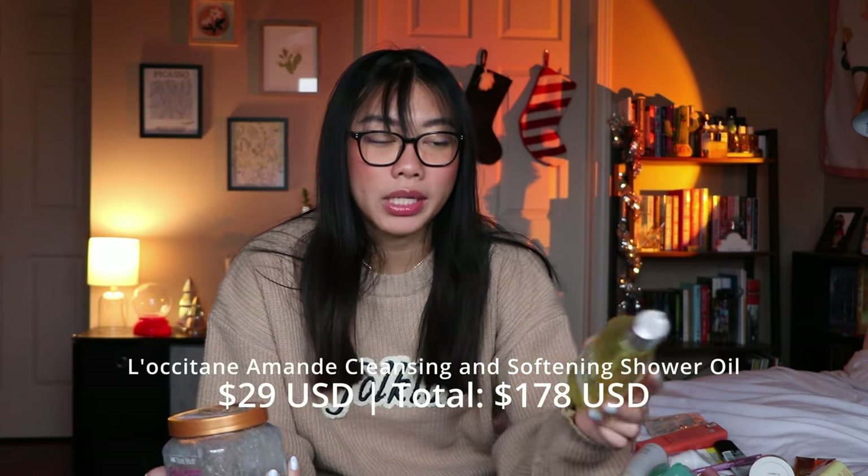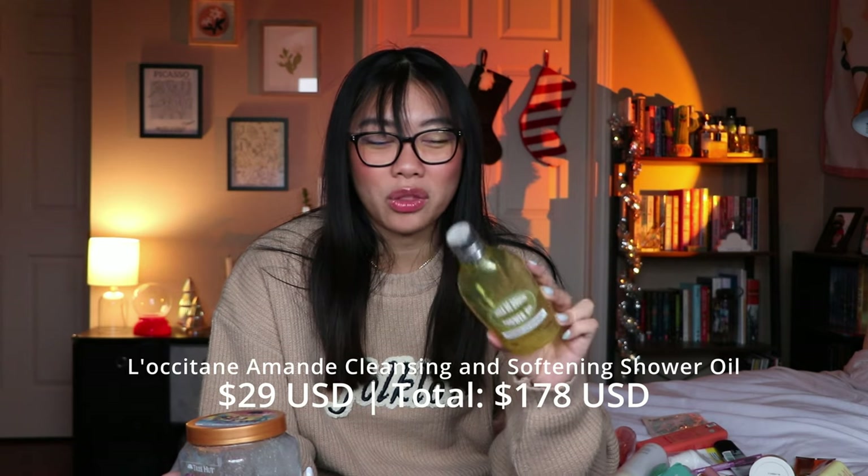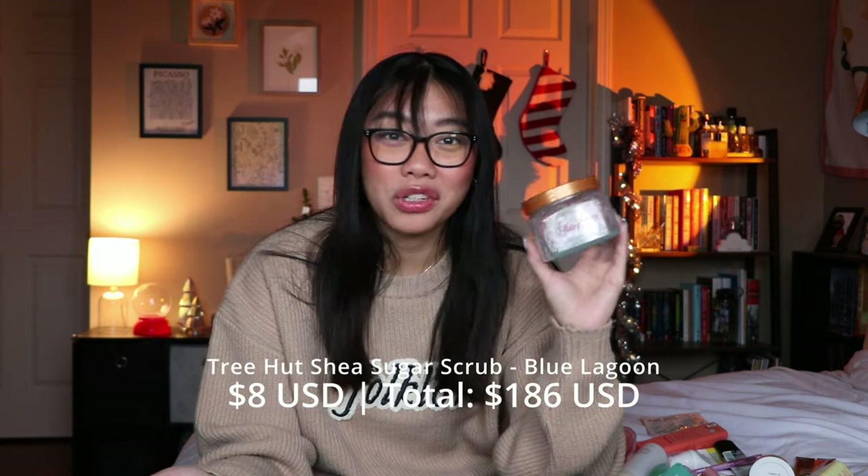Something else I finished is from L'Occitane — this is the Amande shower oil, the almond scent. Honestly not my favorite. Something about it mixed with my body chemistry and smelled off to me. I don't think I would repurchase it. They did send this to me, so I used all of it. I know a lot of people love this, it just wasn't for me. It felt hydrating and nice, but the scent was off.